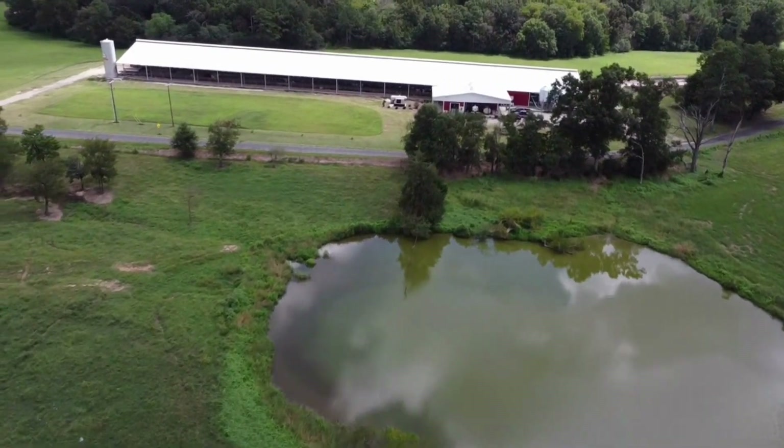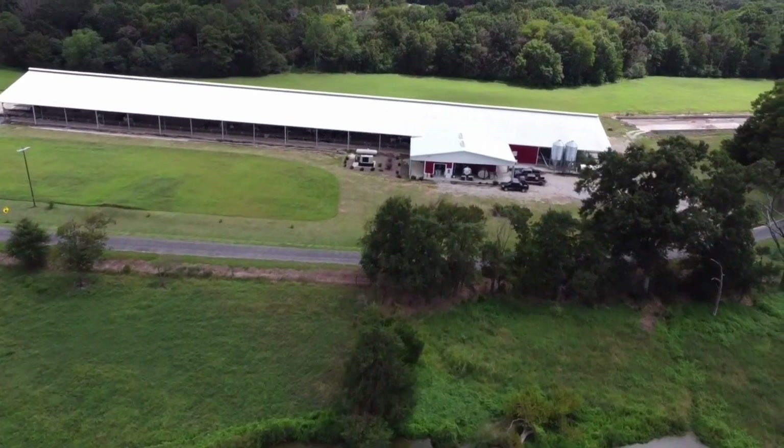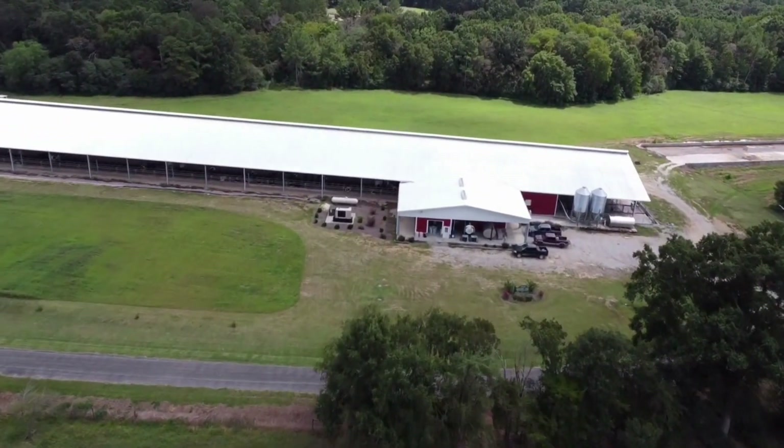So this has been an aerial tour of Hickory Hill Farm. Thank you all so much for coming and watching, and have a good day.